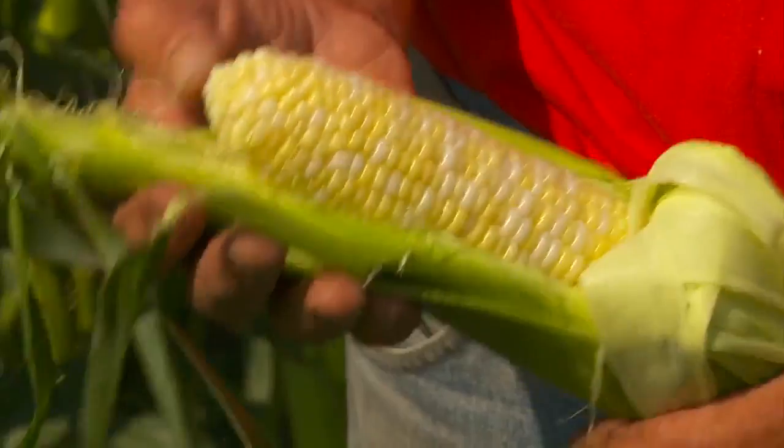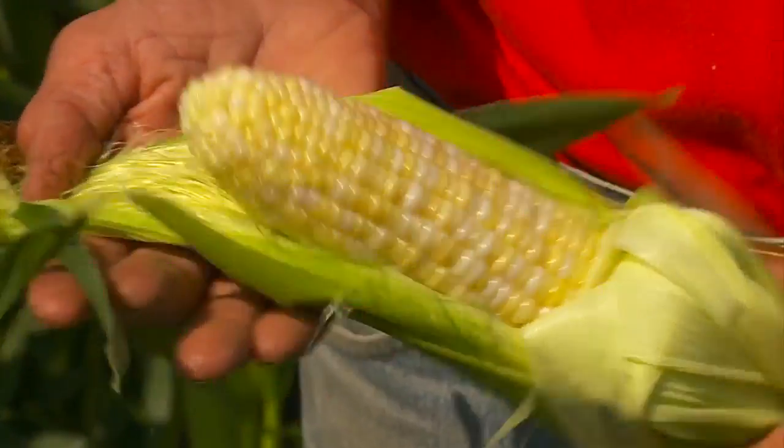This is just about perfect. It's been pollinated well. It's filled out really nice. Good moisture content. This is really what we don't want the corn to look like — showing the contrast in quality.